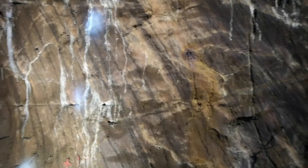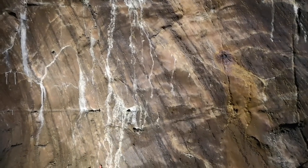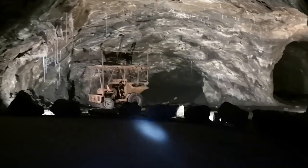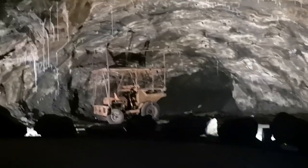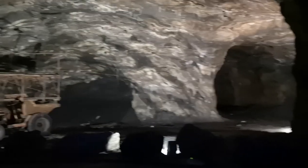Here we can see the walls of the mine — everywhere is just beautiful salt. My camera doesn't do it justice, but it's so sparkly and with the hardhat torches on you can really see the beauty. They also have a lot of the old mining equipment still there, so visitors can appreciate the cultural and historical aspect of the mines — rusting machinery and vehicles showing the history of the older galleries.